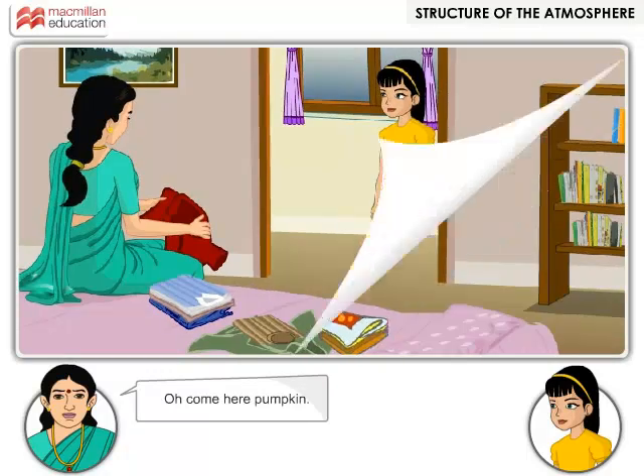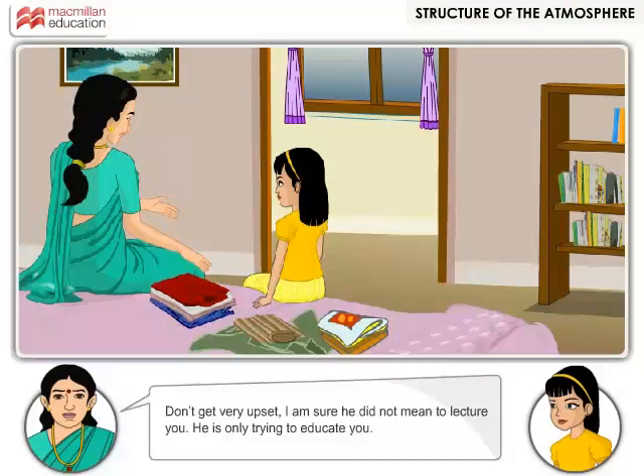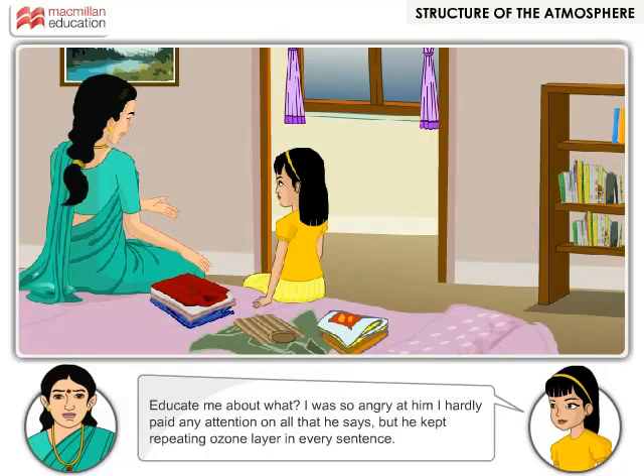Come here Pumpkin, don't get very upset. I am sure he did not mean to lecture you — he is only trying to educate you. Educate me about what? I was so angry at him I hardly paid any attention to all that he said. But he kept repeating 'ozone layer' in every sentence.